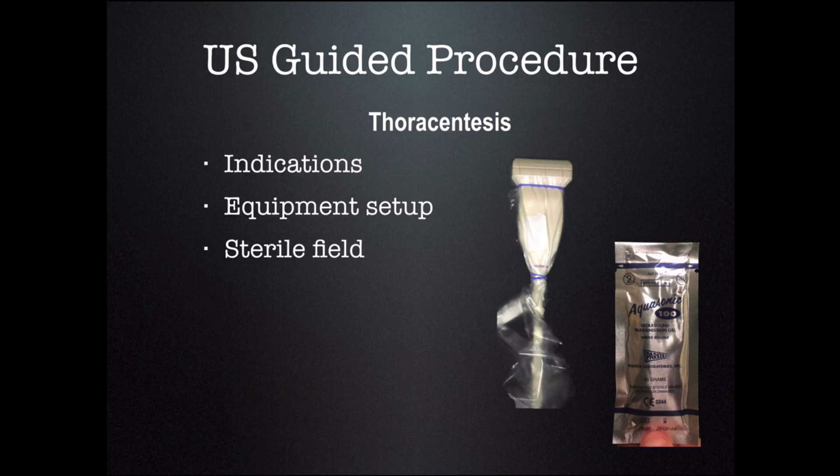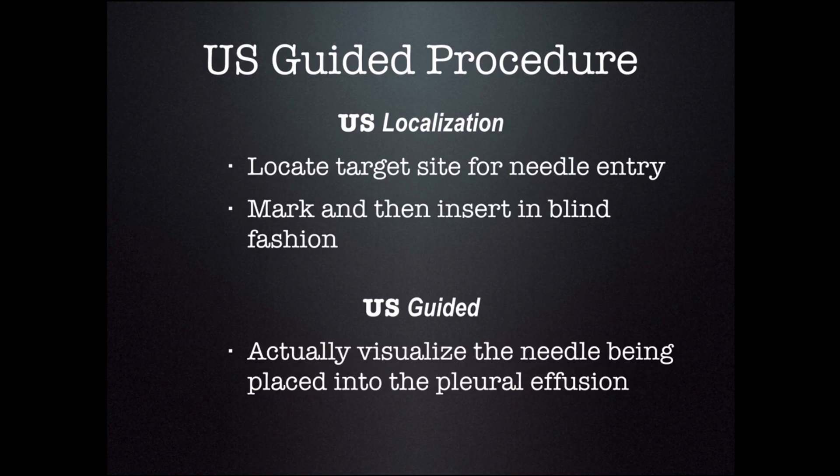The procedure for ultrasound-guided thoracentesis is almost the same as non-ultrasound-guided thoracentesis — the indications and equipment setup are exactly the same. However, since this is a sterile technique and we're now using an ultrasound transducer, we use a sterile ultrasound sheath as well as sterile ultrasound gel. There are two methods: ultrasound localization, where you mark the site for a blind needle insertion, or using ultrasound to guide the needle in real time. We're going to cover ultrasound localization.